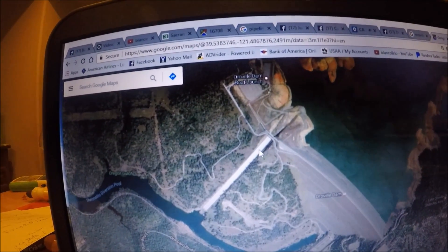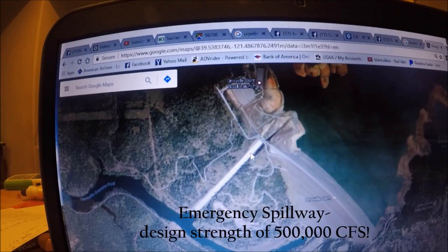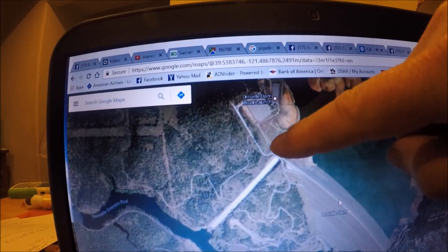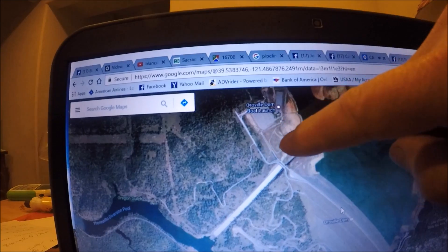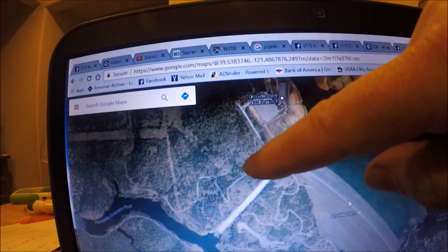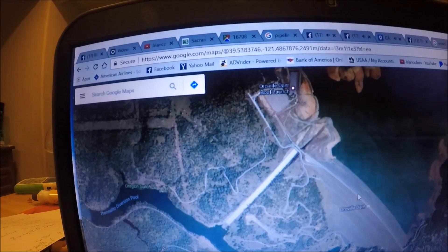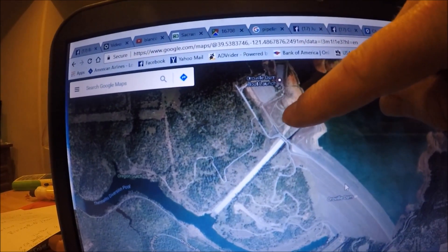That brings us to the emergency spillway located right here. This emergency spillway has never been used — it's a low point, and a critical design feature of any dam. If the water rises to that level and they can't discharge it fast enough, it will pour over the emergency spillway completely uncontrolled. Whatever water is coming into the reservoir will equal the water departing down that emergency spillway. There are bulldozers and tractors down there right now clearing the way in case they need to use it — so don't be alarmed if you see equipment down there.